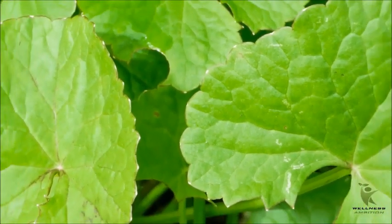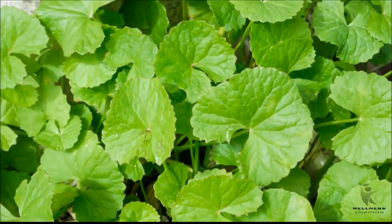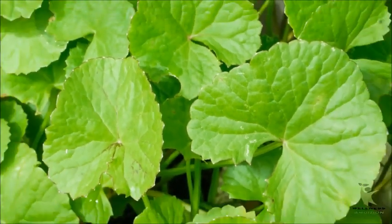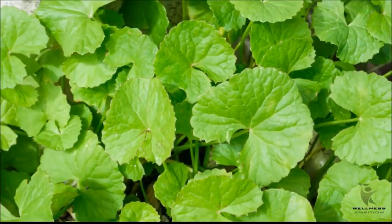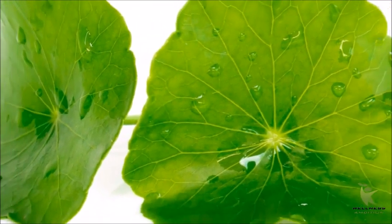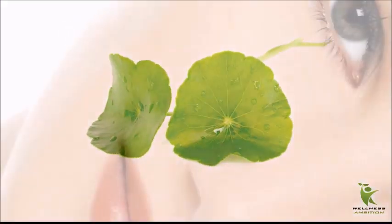Gotu Kola. The herb Gotu Kola encourages cell growth and may help fight age spots by stimulating the growth of new healthy cells and the production of collagen. Collagen is the protein that holds the skin together. Daily use is recommended in capsule form. Nutritional experts recommend adding one dropper of the capsule to one third cup of water.